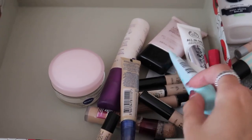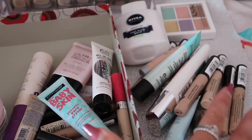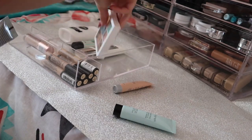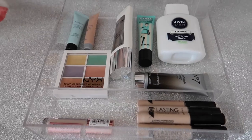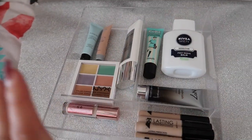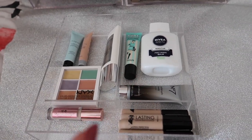These are all the things I've decluttered so far - I think I've done a pretty good job because there's a lot in here. These are all the things I'm keeping, and I'm now going to put it all back into the acrylic storage and show you what it looks like after. This is what the final drawer looks like - I'm so happy with this, it's such a big difference. It's just showing me all the products I love and use. There's no point keeping products I'm not going to use.